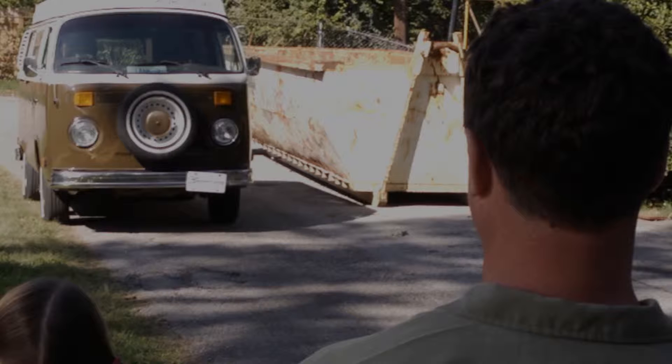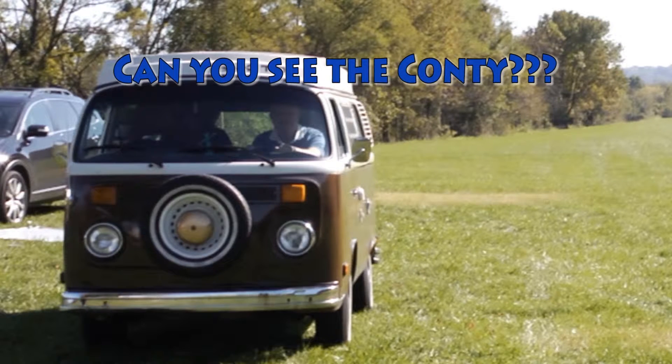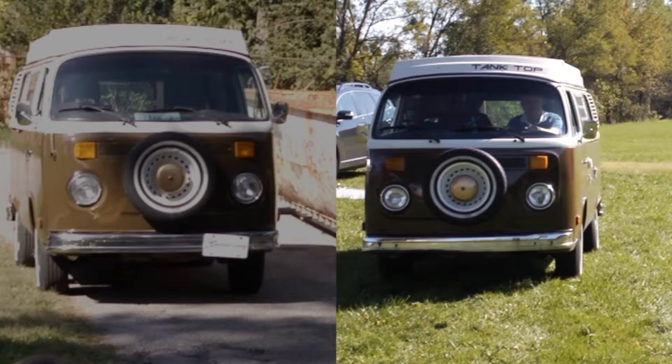Let's go back to the first picture. Now take a good look at Tank's bumper. Now let's return to the picture of Tank arriving at the airstrip. Take a good look at Tank's bumper again. Can you see the Conti? Let's put the pictures side by side and look at Tank's bumper. Aha!